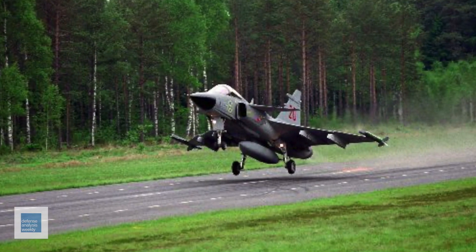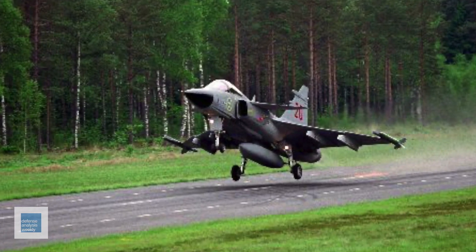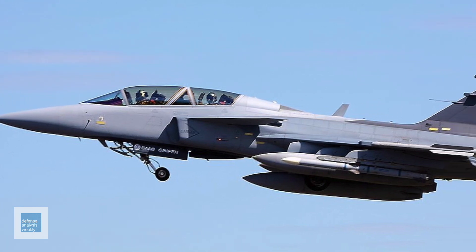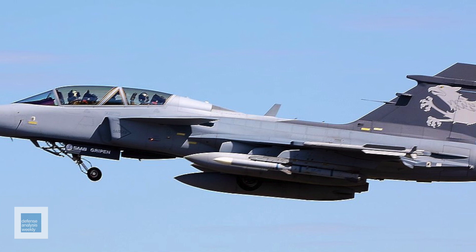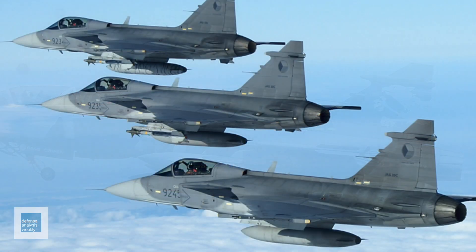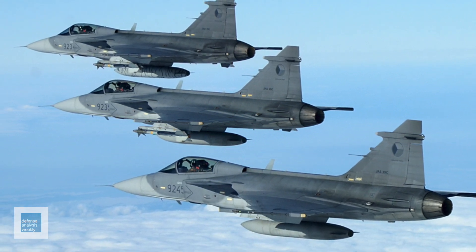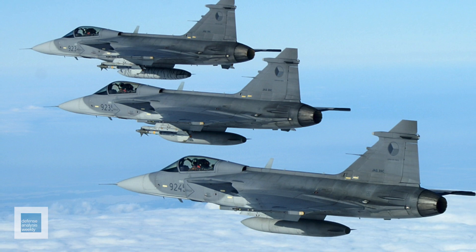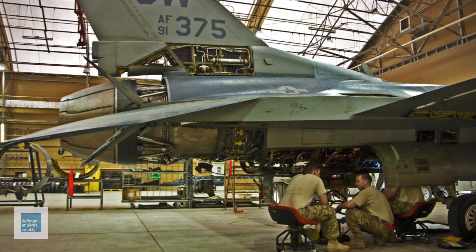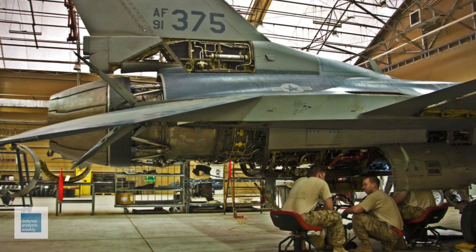The Gripen possesses exceptional sensors, electronic jamming equipment, and the remarkable ability to land on small runways and highways. Though unproven in battle, the Gripen has consistently dazzled in air-to-air war games. This sparked a fierce lobbying battle, with Ukrainian pilots privately expressing skepticism over F-16 superiority. On cost, the Gripen's flight cost stands at a reasonable $7,800 per hour, compared to the F-16's hefty $12,000 per hour.